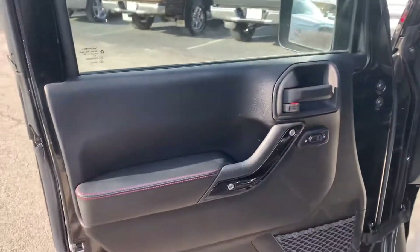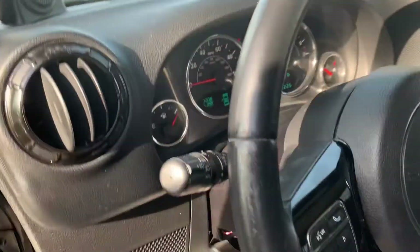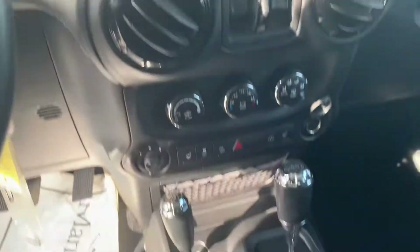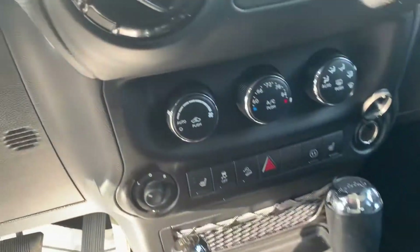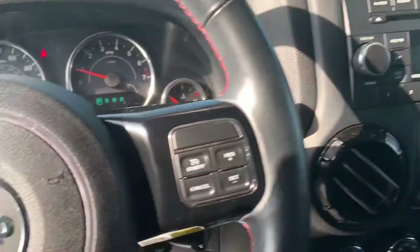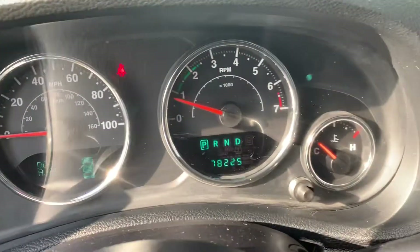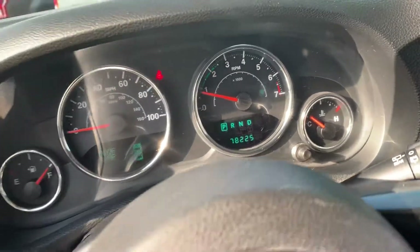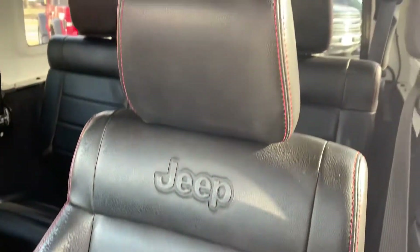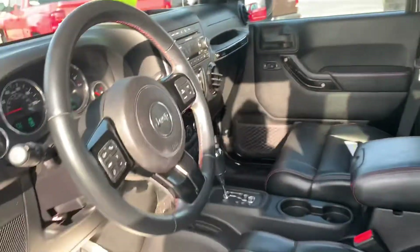On the interior here we have the black trim along the vents, doors, and steering wheel. It is an automatic. You have your heated seats, Bluetooth connectivity with steering wheel mounted controls. This baby only has 78,000 miles and features a leather interior.